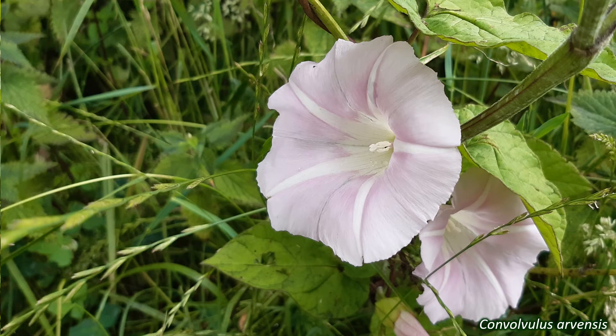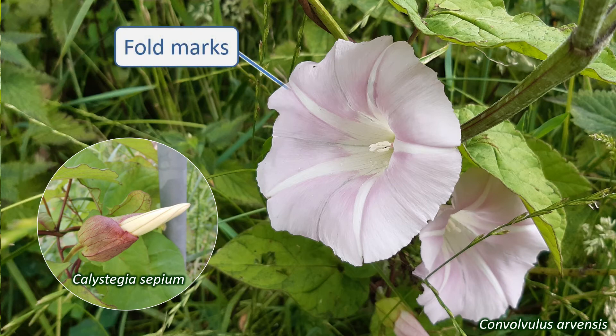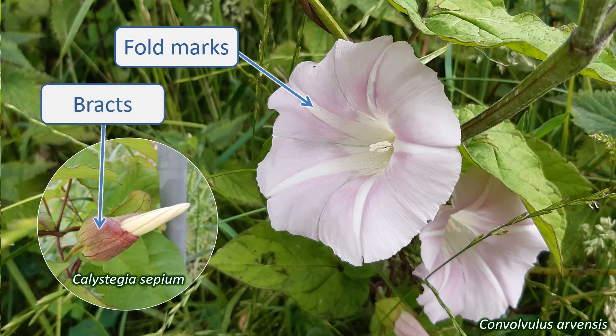Convolvulaceae flowers are characteristically funnel-shaped, with the petals joined together into a trumpet-shaped corolla. They are furled in the bud, and the pleats where the corolla was folded can often be seen on the expanded flowers as stripes or lines. The flowers are large, have regular symmetry, and are mostly shades of pink or white. There are five separate sepals, and also bracts underneath each flower. There are five stamens, and the ovary is superior. Cuscuta flowers are tiny and pale, with partially fused petals.